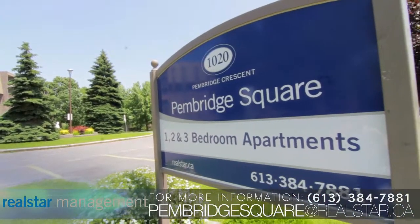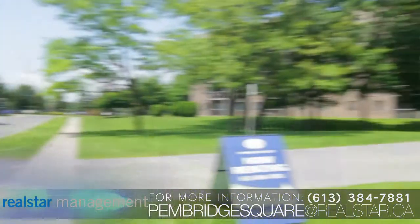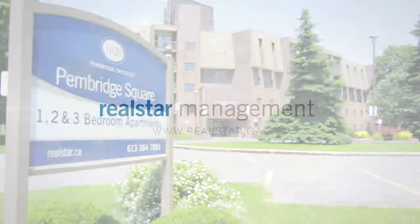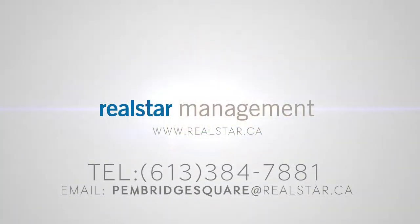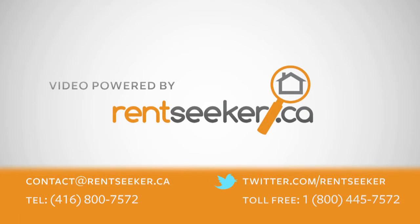Pembridge Square is managed by Real Star Management, which has repeatedly been voted number one in customer service and has also been the recipient of the Customer Service Excellence Award. Learn more at www.realstar.ca.